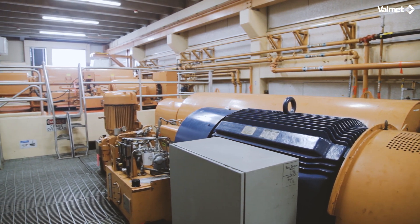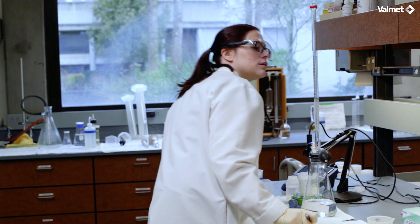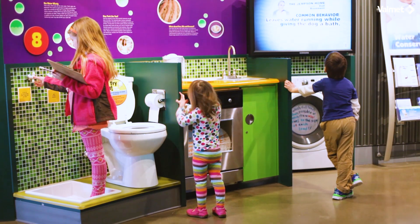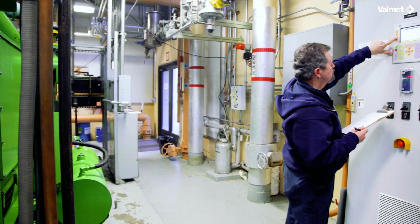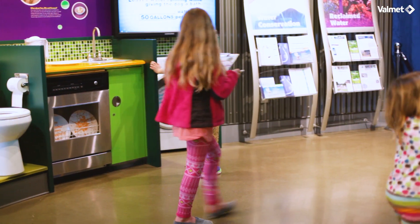The mission of the Lott Clean Water Alliance is to preserve and protect public health and the environment. They do this by providing a high level of wastewater treatment, creating renewable resources from the treatment process, and engaging their community in education. Valmet would like to thank Lott Clean Water Alliance for being a good community partner, a strong environmental advocate, and a group of caring professionals.